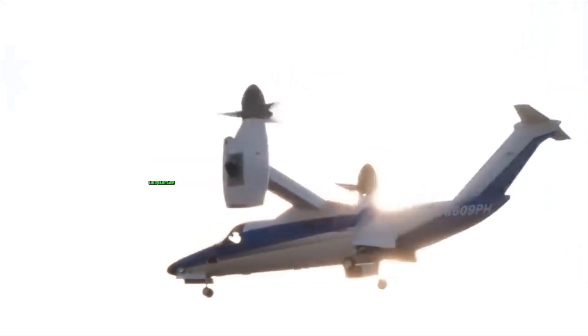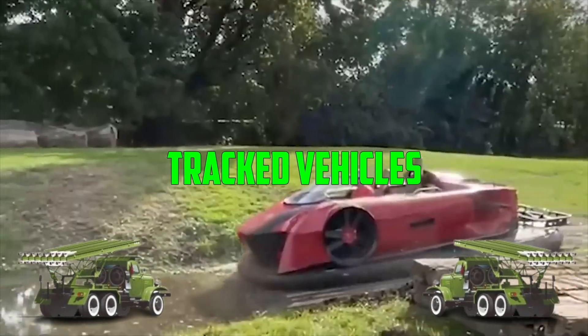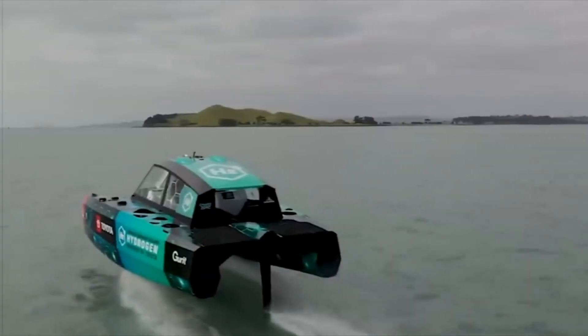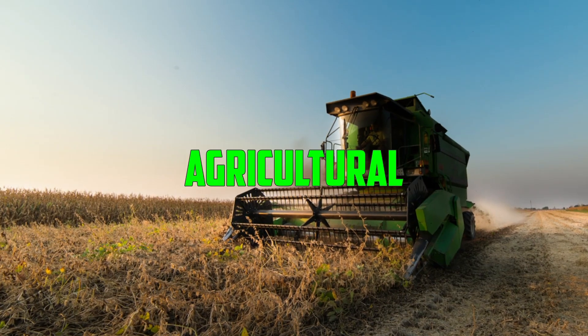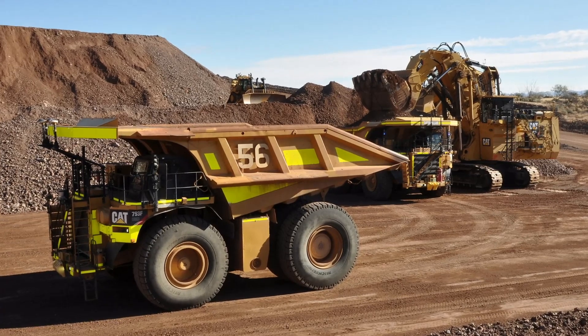Vehicles that use continuous tracks or caterpillar tracks as their main means of propulsion are referred to as tracked vehicles. In soft, uneven, or slippery ground, the tracks spread the vehicle's weight over a broader surface area, improving traction and stability. Military, agricultural, construction, and mining operations all frequently use tracked vehicles.